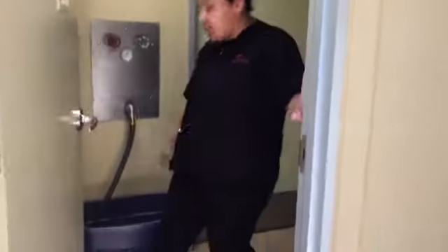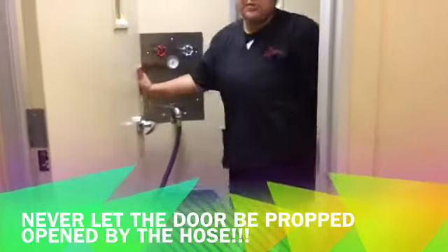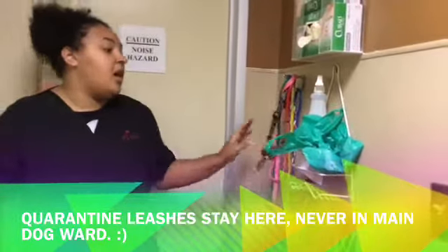Walk through this door. Right in here is the quarantine area where there's also the hose that you use to spray the grates, and the rocks to keep the doors propped open. Right here is quarantine isolation. There's only a few kennels in here because mostly dogs go into quarantine. Here's the quarantine leashes that you only use for the quarantine dogs, and harnesses as well if there are any.